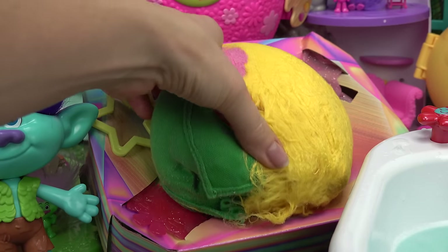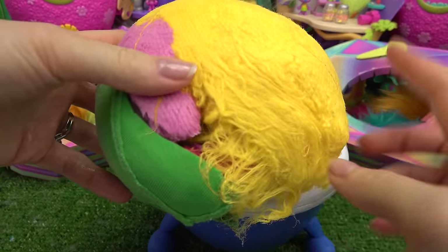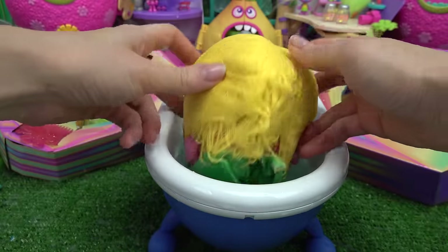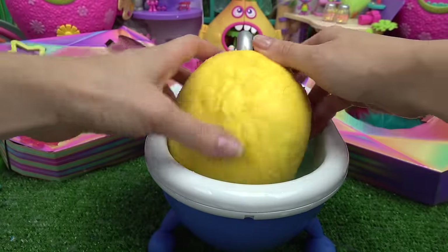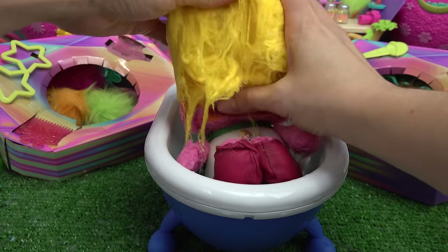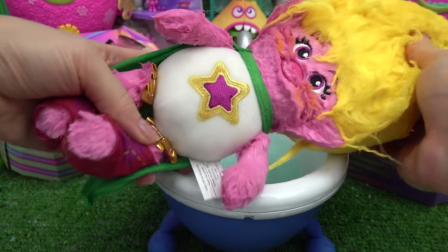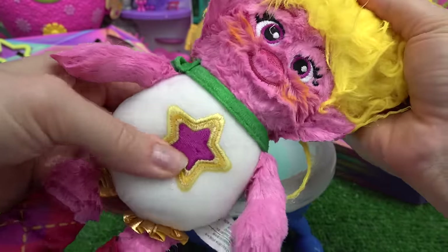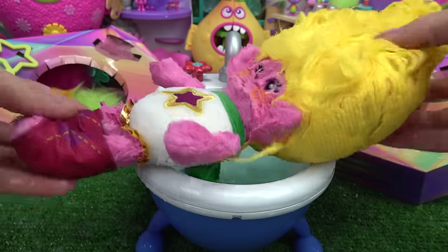Let's go ahead and see our next surprise. This surprise has yellow, pink, and green. Do you know who it is? Let's go ahead and dunk it in our water and rotate it. Here we go. I knew it — it's Viva! She's got the cutest stockings on. And look at her outfit, it has a star. Let's put you down on the bathtub.